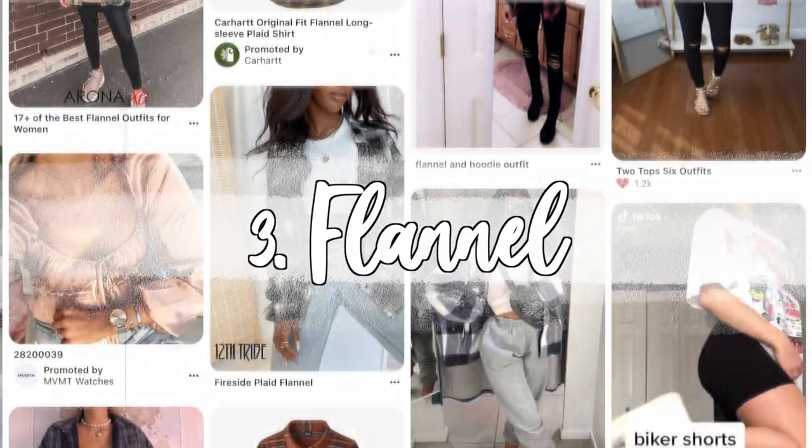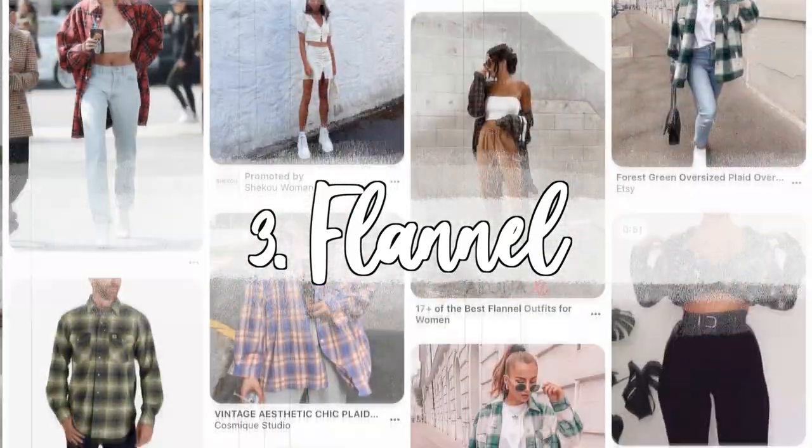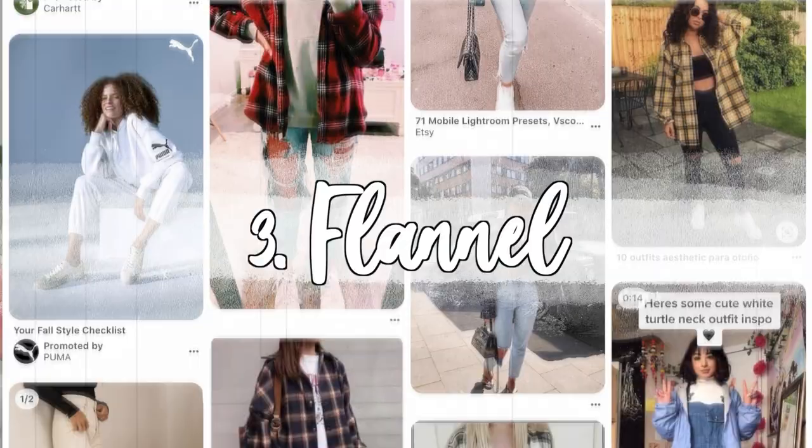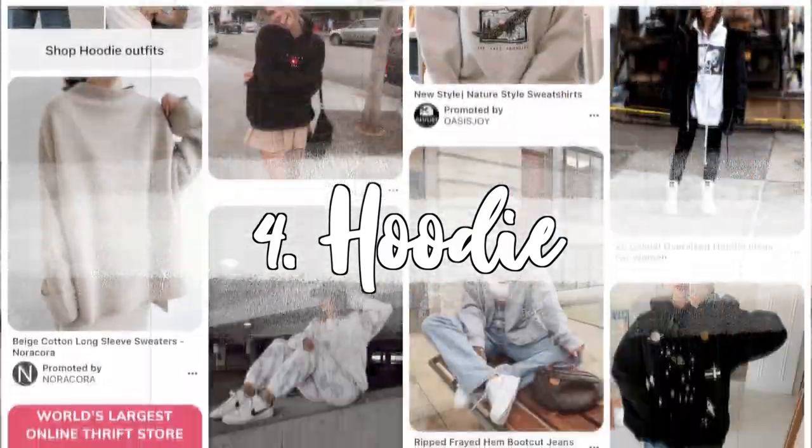Number three: an essential that everybody needs is definitely a flannel. I know this isn't that profound — flannels are such a classic and I'm sure you already have one — but just in case you don't, I highly recommend hopping onto the flannel train. There are so many ways to style them. Whenever I have no idea what to wear, my go-to is to just throw on a flannel with some leggings and a t-shirt, and that's my outfit for the day. Such a staple piece especially for the winter time.